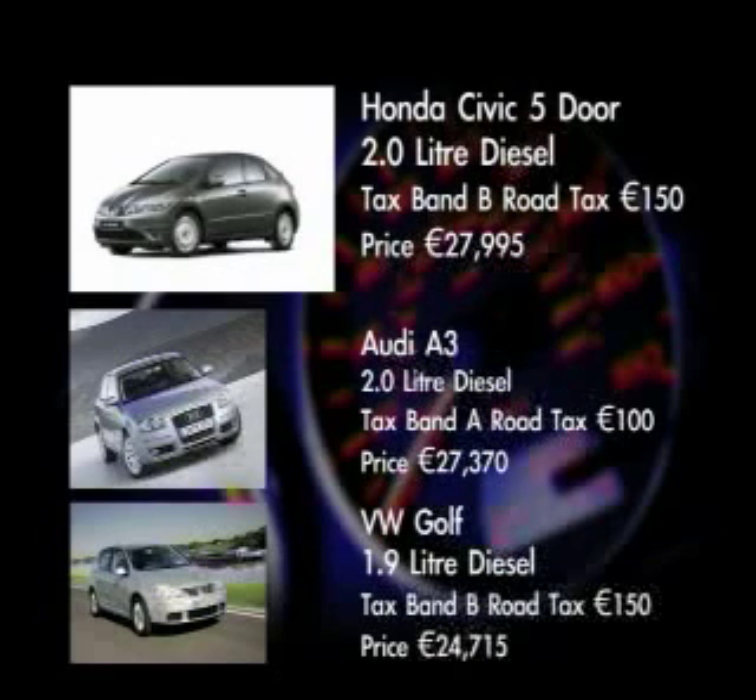Another one in the class is the Audi A3 2-litre diesel. This falls into tax band A with road tax of €100, and the price is €27,370. The Volkswagen Golf has a 1.9 litre diesel engine. It falls into tax band B with road tax of €150, and the price is €24,715.